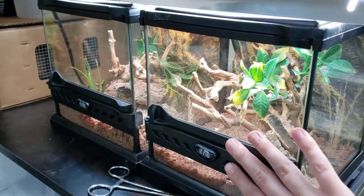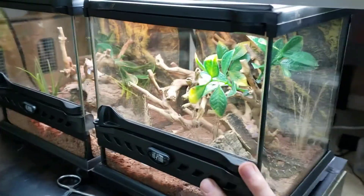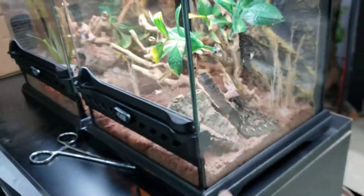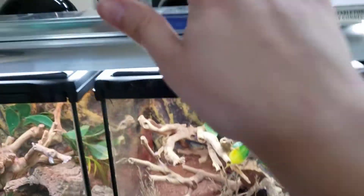These two enclosures are housing Boiga trigonata. He's hiding — I can't even see his head. They have UVB and a basking spot.